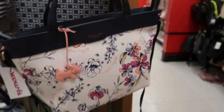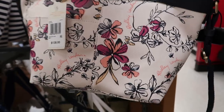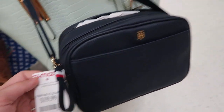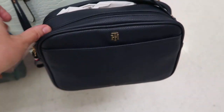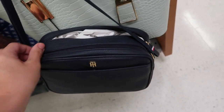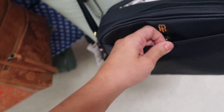It has little top handles and a little pocket for your phone. There's also this little crossbody from Tommy Hilfiger. It's $19.99. There are two little zipper sections on the top and then a little front section.